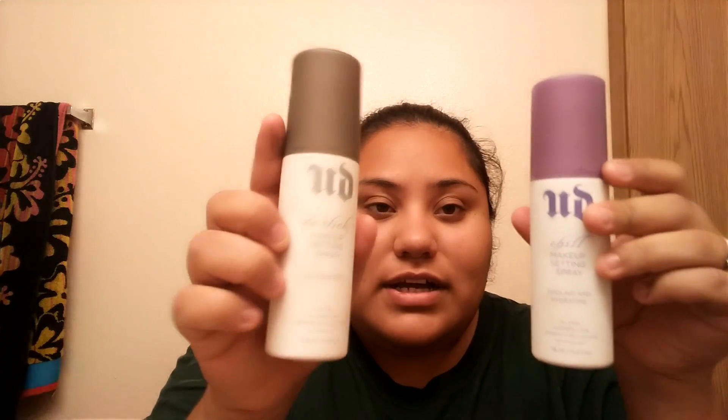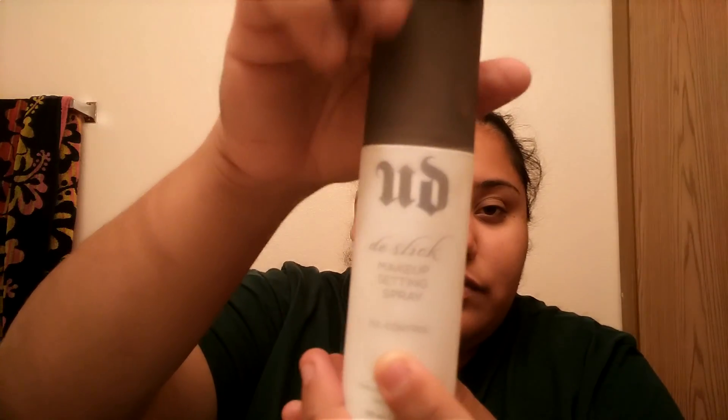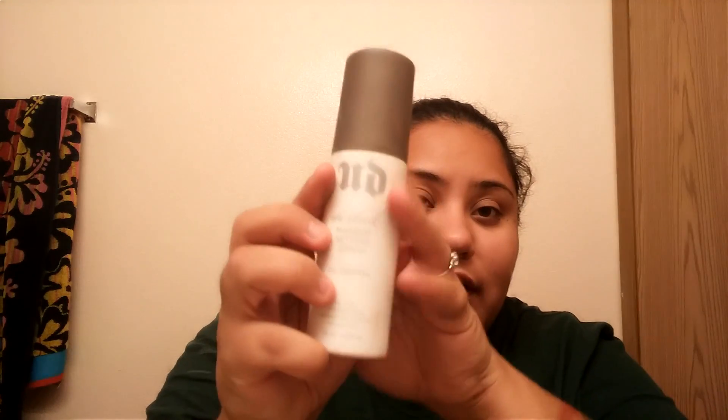Now let's go to some other stuff. I did get two setting sprays — one from my friend Ingrid, who got me the Cool and Hydrating setting spray, and from my mom I got the Oil Control one, which I really need because I'm oily. It actually does work and helps keep the oiliness of my face under control. If you're oily, I definitely recommend this Urban Decay setting spray.